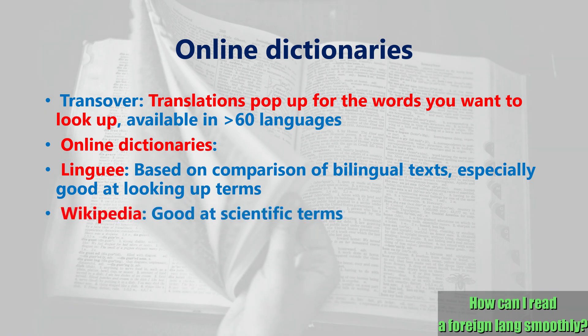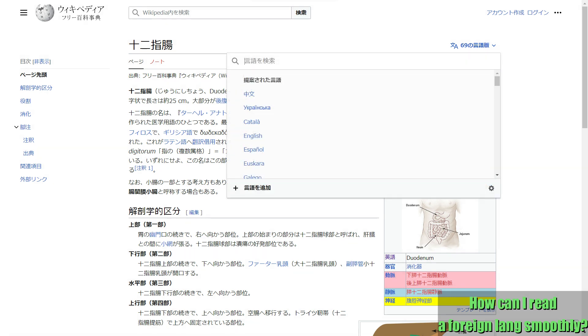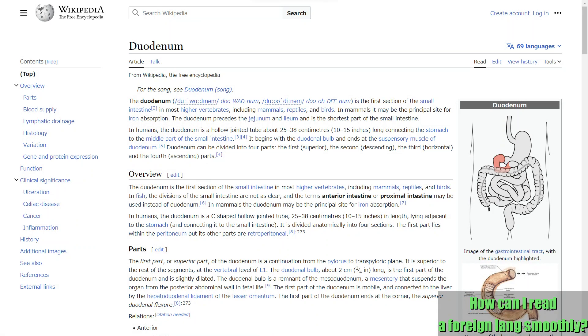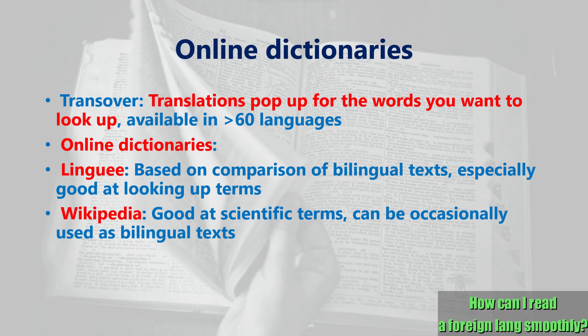In addition, Wikipedia is surprisingly useful when looking for translations of technical terms not found in dictionaries. Wikipedia is available in many different languages around the world, and there are often multiple language versions of the same term. So you just type the word you're looking up, then choose the version of the language you want, and the translation will appear. Also, some articles are just translations of their English counterpart, so you can use these bilingual texts as resources for your reading, building up your vocabulary.